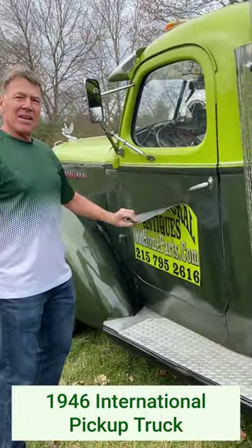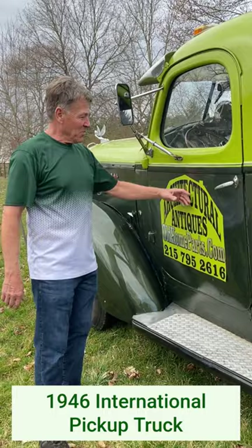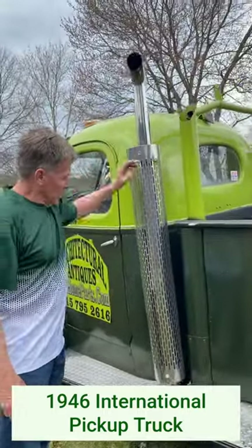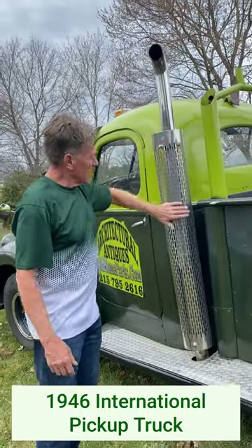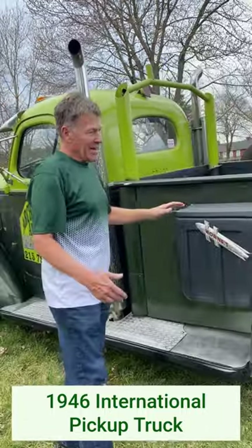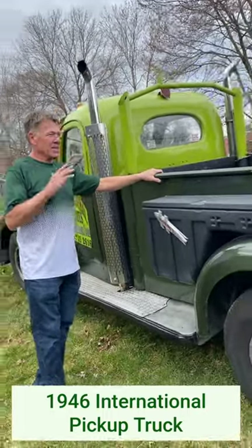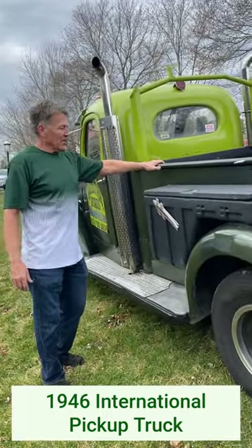These are just magnets, and I can actually make you some in this color with your logo if you want. Stainless steel exhaust — these pipes are stainless and the covers are stainless. This is a super rare bed, maybe the only one known in existence. It's like eight foot six — an International bed.